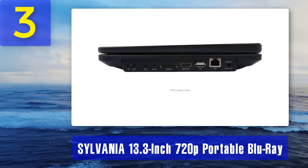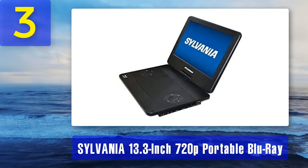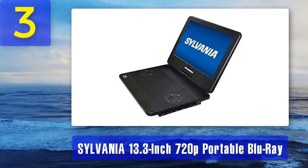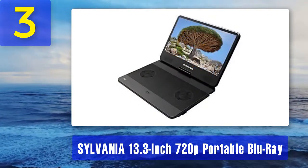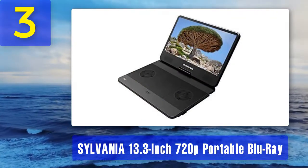On a full charge it provides about four hours of playtime. For inputs, the device has a card reader from which it can play all types of media files. For outputs, the player has HDMI, audio jack out, a LAN port, and a USB port.